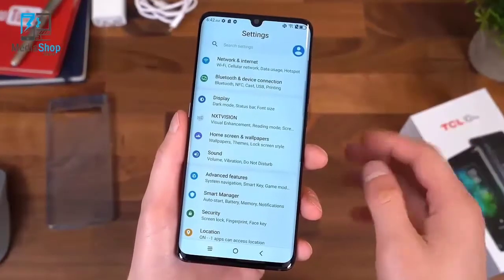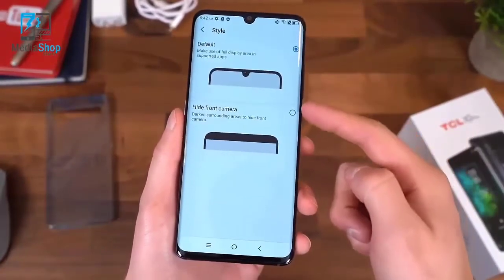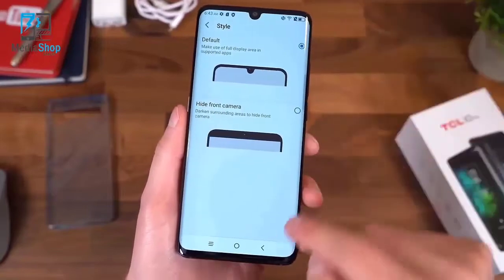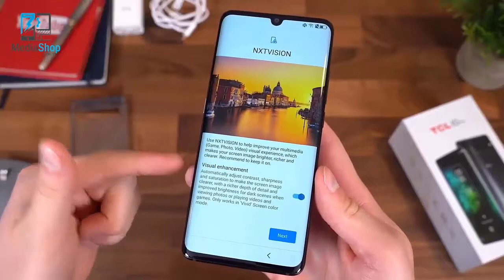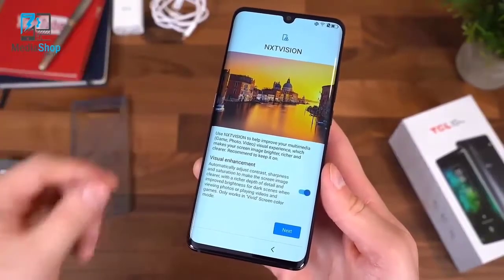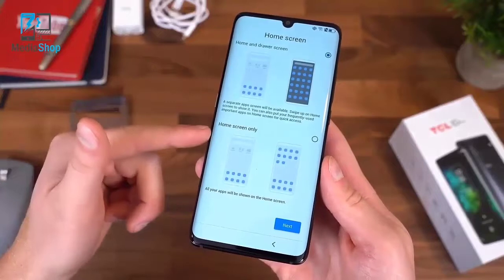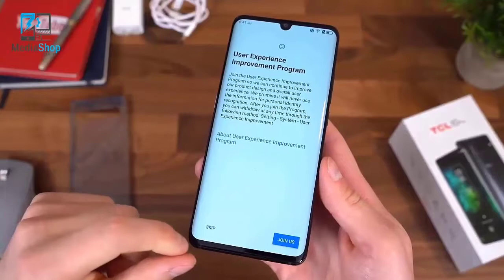Let's go into settings and jump into display right away. There are some status bar settings — you can actually get rid of that notch, hiding the front camera. You'll see that notch does go away; it just puts a color around the status bar. There's also the NXT Vision setting, which adjusts contrast, sharpness, and saturation to improve your screen image — we'll leave that on. You can also choose whether you want a home screen with an app drawer or just the home screen only. Setup is complete.